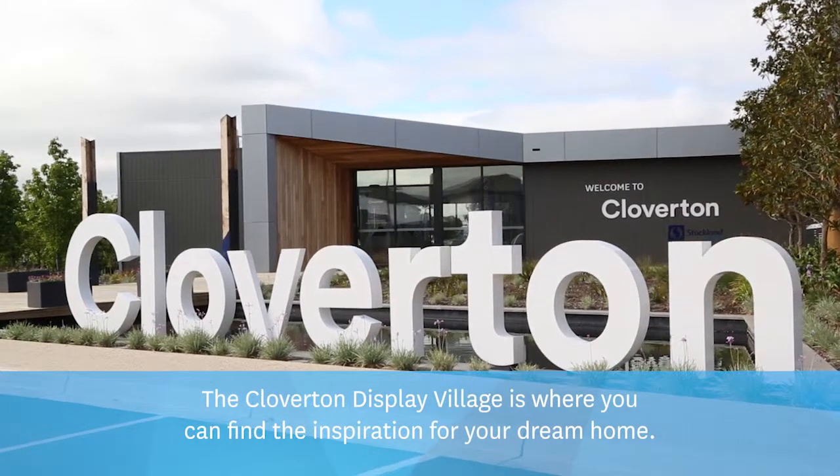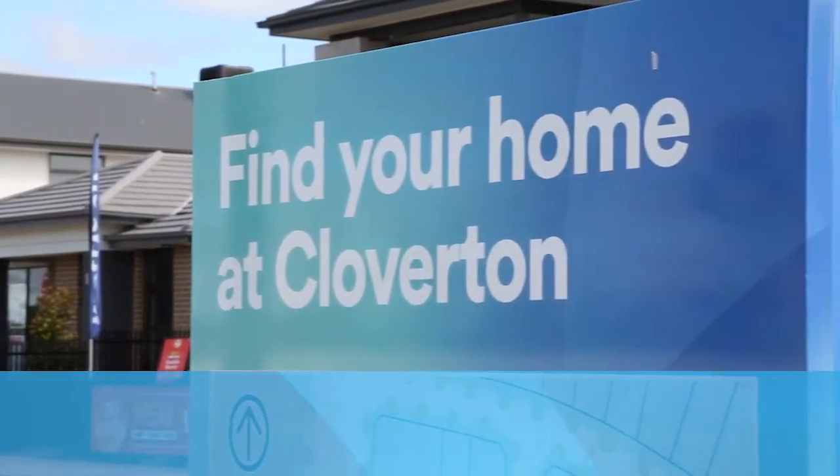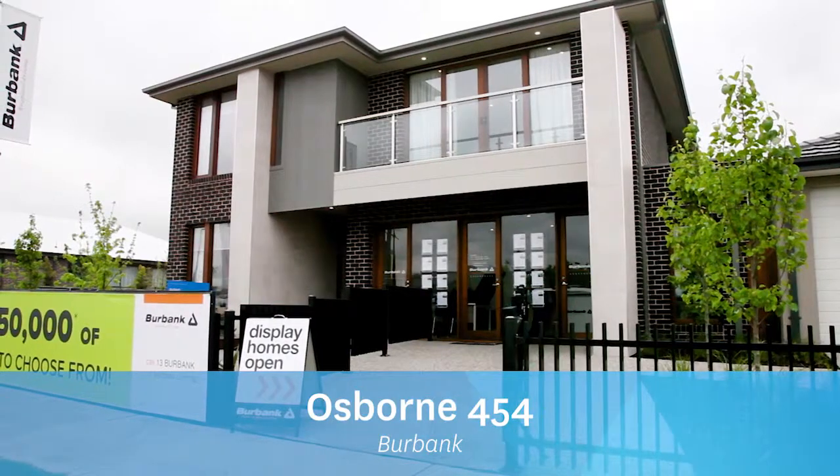The Cloverton Display Village is where you can find the inspiration for your dream home. Osborne 454 by Burbank.